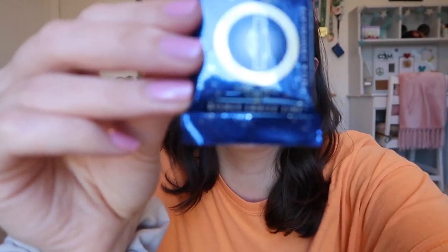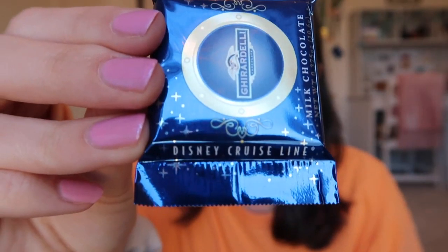Every night for turndown service your stateroom host puts chocolate on the bed. I thought they were just regular Ghirardelli milk chocolates — thank you Disney for milk chocolate and not dark — but the reason I'm showing this is that it says 'Disney Cruise Line' on it! I didn't notice until I was about to eat it. It's branded with some pixie dust too. Each person gets one every night, except on Pirate Night when you get little gold chocolate doubloon coins. We actually had leftovers this trip, which is weird for us, because we had so many desserts at dinner.